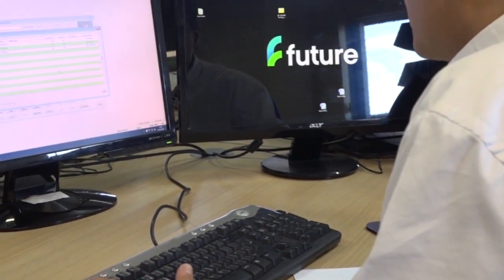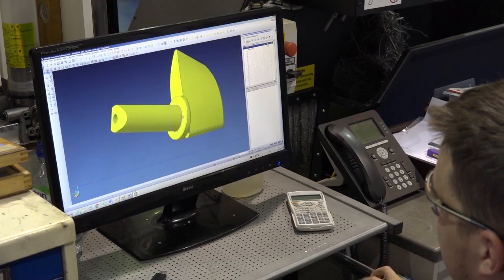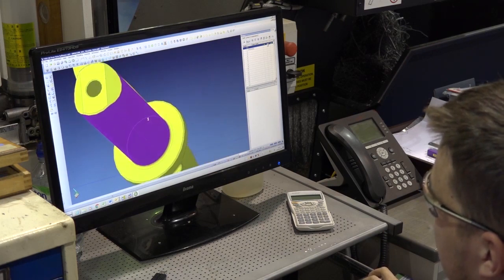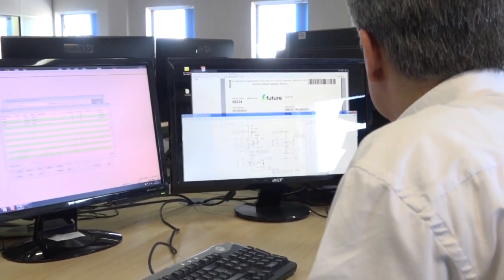We've been using Javelin for 15, 16 years now. So it's really as part of the family at Future. And we use it for everything from the initial estimate to the invoice.